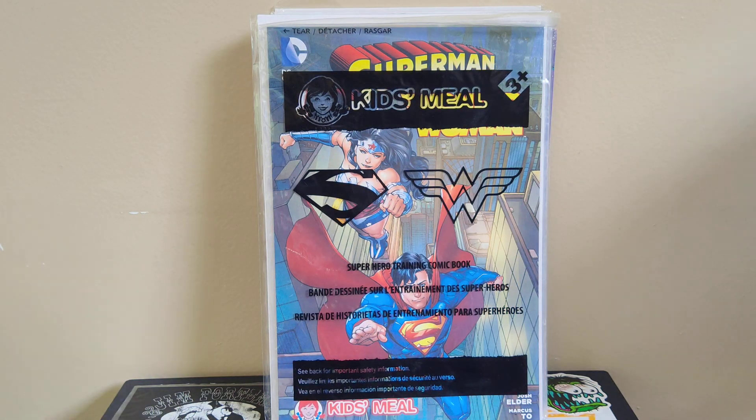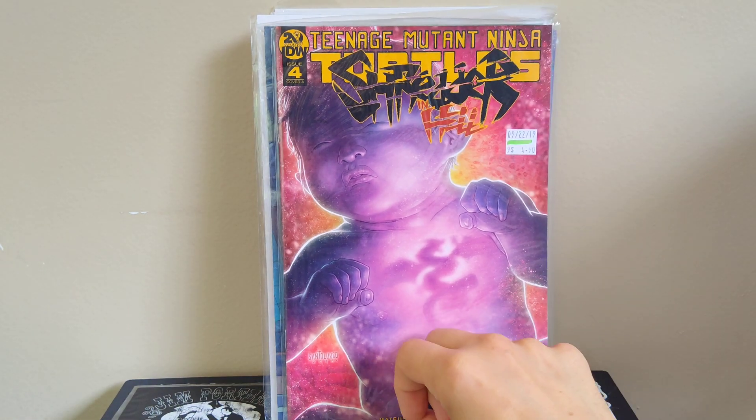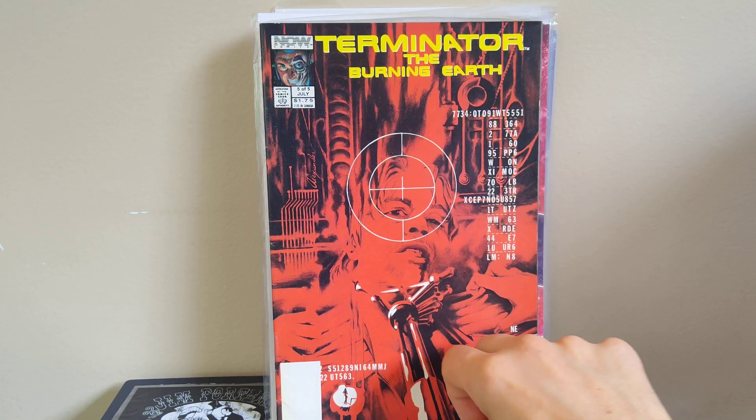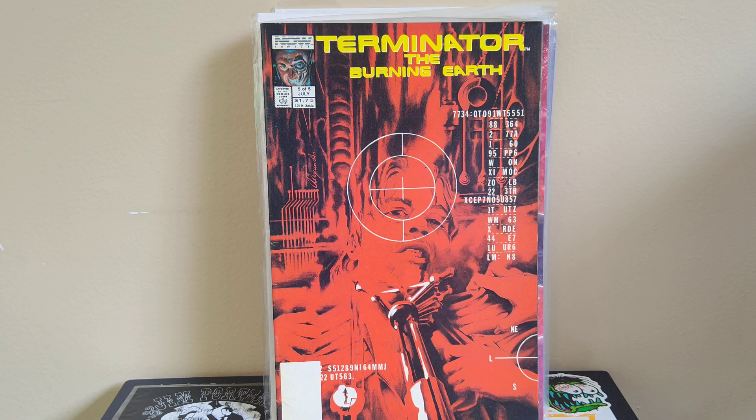Got a Ninja Turtles book — Shredder in Hell number five. It's a miniseries that followed up on Shredder dying in the IDW run; this is the final issue of the five-issue series. Mateus Santaluco does the interior art and it looks like he writes it as well. He's probably my favorite Turtles artist of the new generation and I think he does the interiors on the whole miniseries, so really cool.